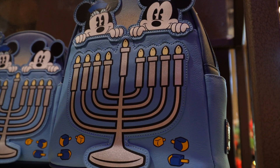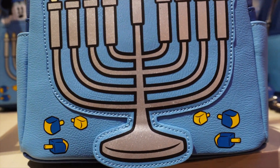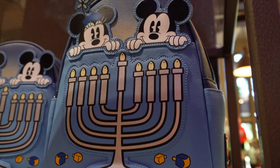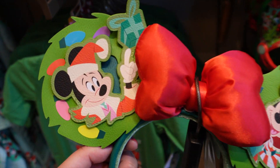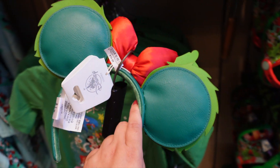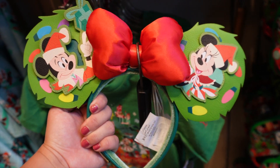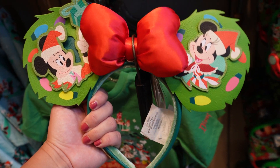They finally brought a Hanukkah Loungefly for those who have been waiting. In past years there wasn't a lot of merch for Hanukkah, but this year they definitely brought this awesome Loungefly with Mickey and Minnie, and I do love the color. For $40, here's a look at the brand new holiday ears — we have Mickey and Minnie with a pretty red bow. These are Loungefly so they are $40. I think they're cute but I'm probably going to skip on them — I like them but not enough to purchase them.